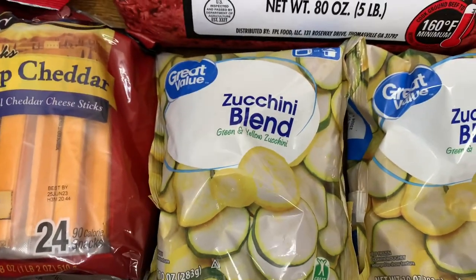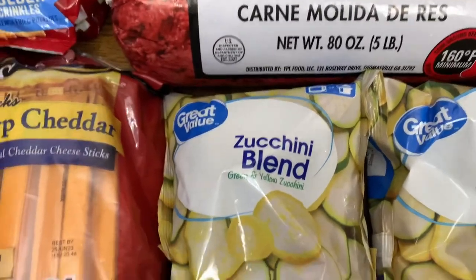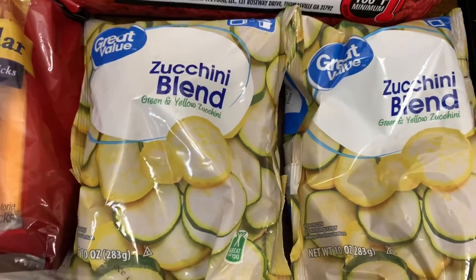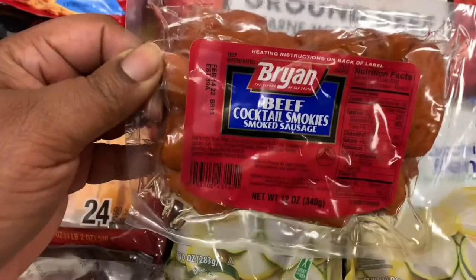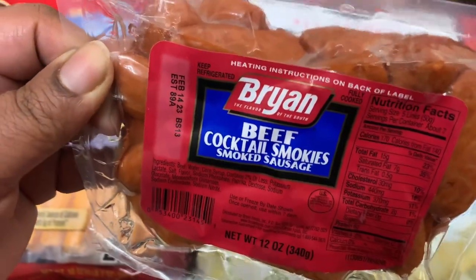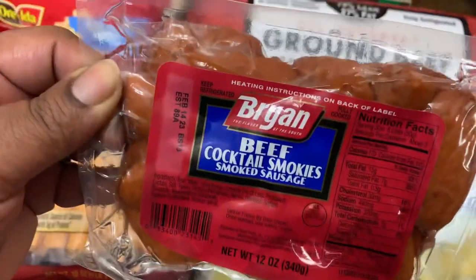I got two bags of the Great Value Zucchini blend — green and yellow zucchini, 10 ounces each. Got this to make for the Super Bowl — Bryan Beef Cocktail Smokies smoked sausage, 12 ounces.